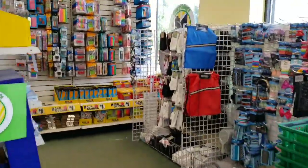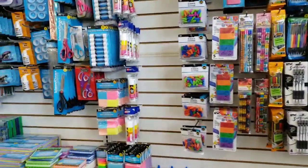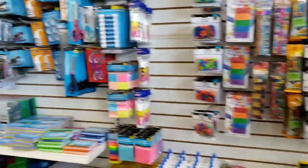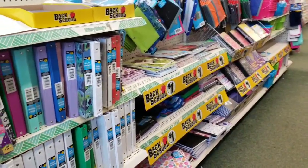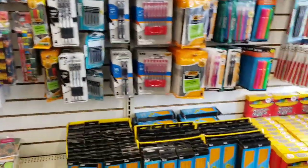Hi everybody, it's Amy from Bargain Beauty. I got the Wiggly Cards — I usually do. They started to put out a little bit of the school supplies. I did show you guys this section in my last Dollar Tree video, and now they've added a little bit more. So let's take a quick peek.